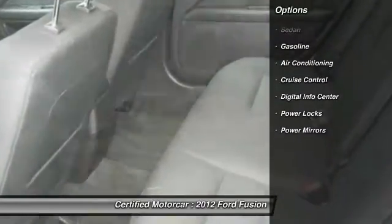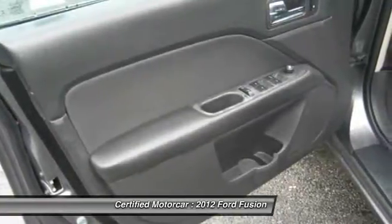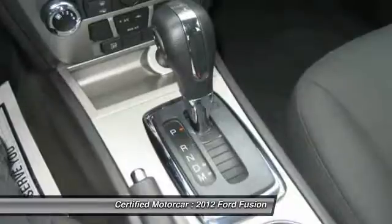Traction control, keyless entry, power steering, automatic transmission, cruise control, AM FM CD MP3 radio, front wheel drive, center armrest. This beauty will even make your house keys jealous. Drive it today.